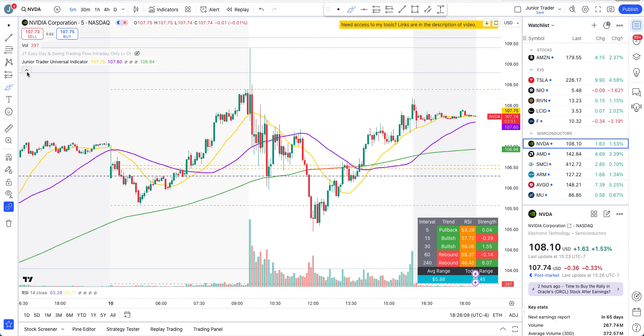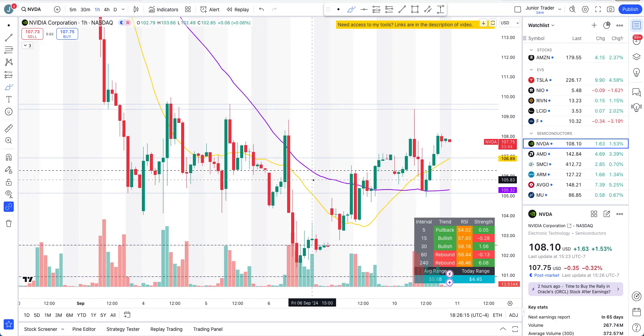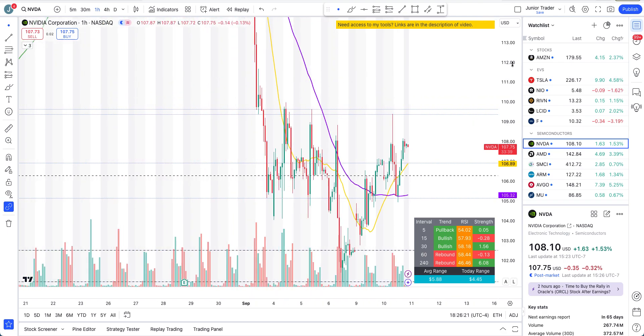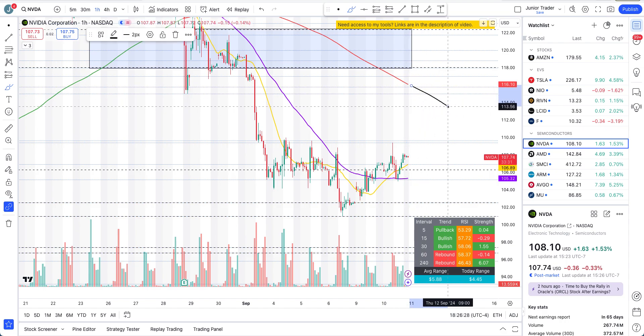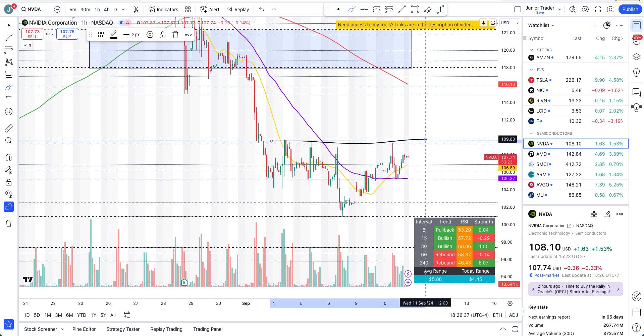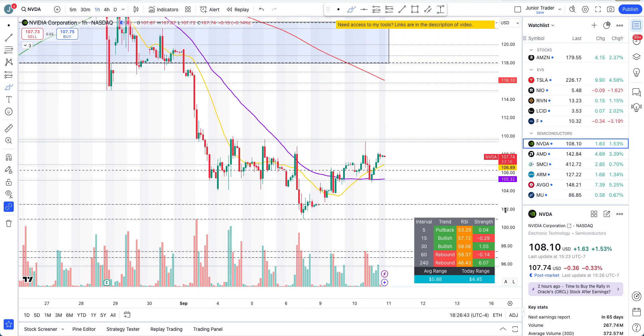For levels to watch tomorrow, going back to the hourly interval: it all comes down again to that level of $109.45. Getting above that opens the door to the $115 zone, or the 200-hour moving average as it comes down. NVIDIA needs to get above $109 to make that move — if it can't, the rebound won't come. The reason I'm calling it a rebound: my structural indicator on the daily interval still shows bearish colors.